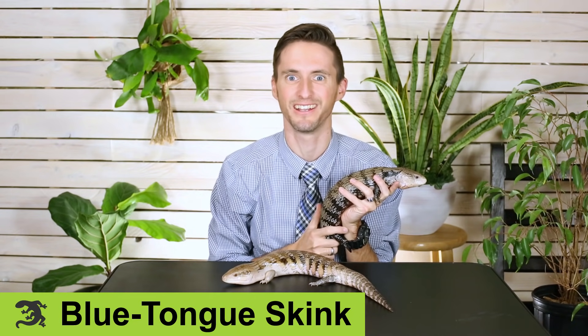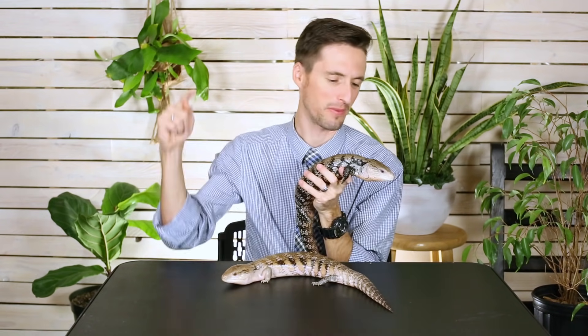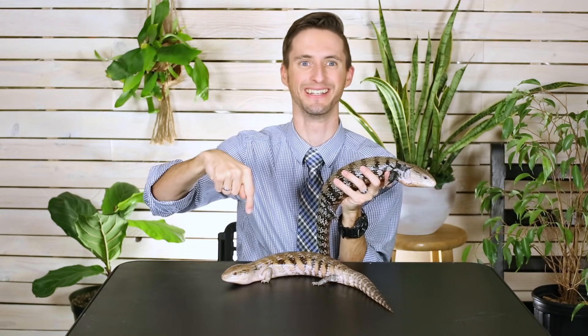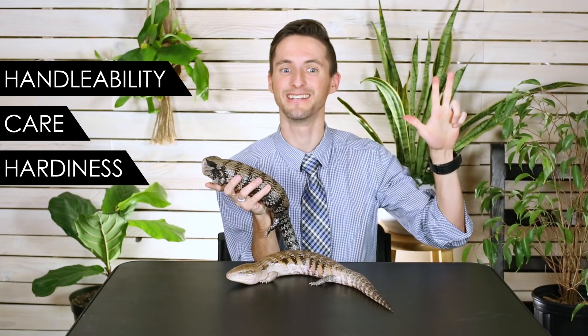These are blue-tongued skinks, and blue-tongued skinks could easily be the greatest pet lizard in the world. With peaches the Maruki blue-tongued skink and blueberries the northern blue-tongued skink, on our five-point scale we give the blue-tongued skink a score of 3.8 out of 5.